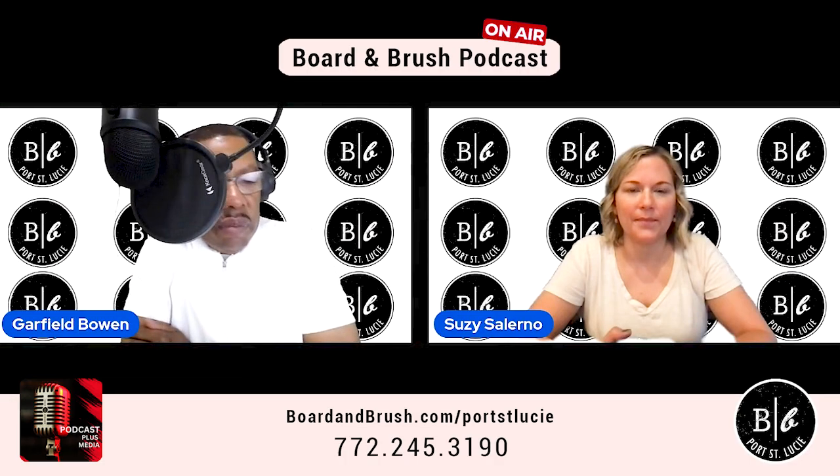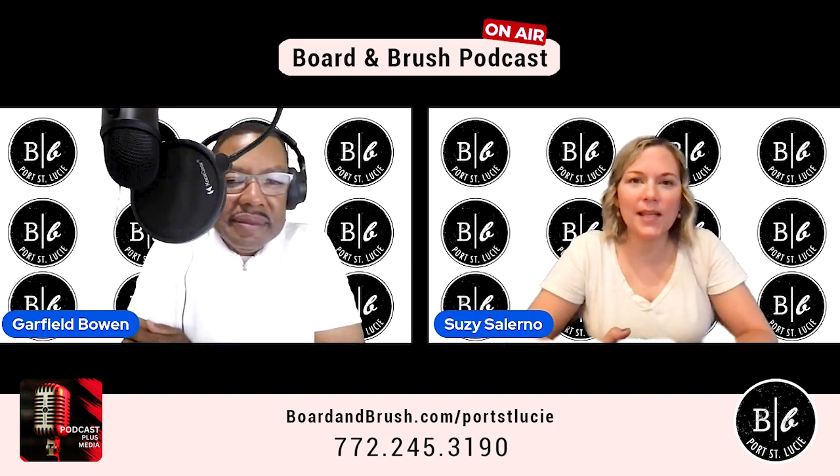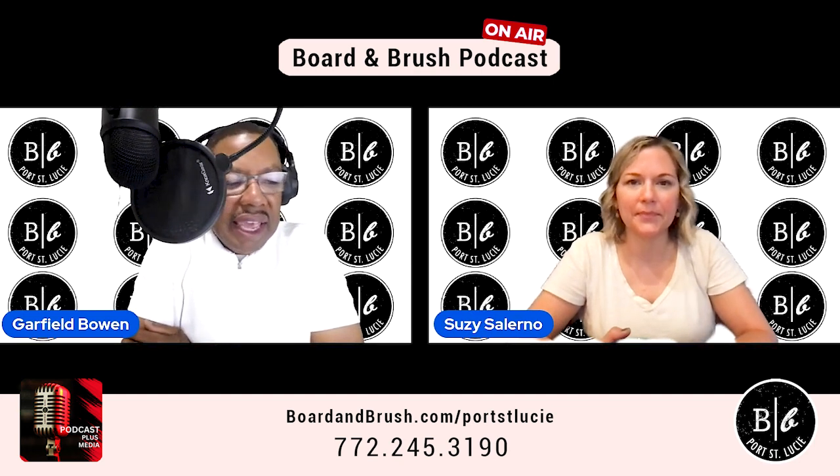Welcome back, everyone. Garfield Bowling, co-host slash producer of the show here, back in the studio with Susan Salerno. Susie, how are you doing today? I'm doing great, thanks. How are you? I am well.